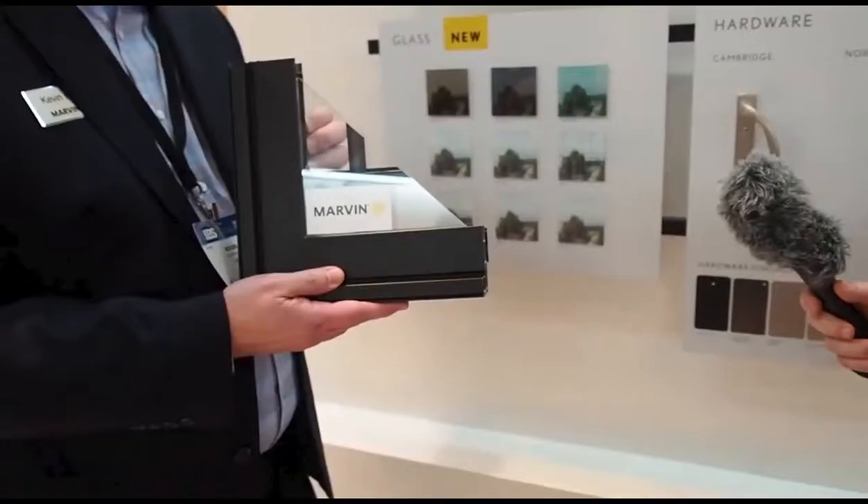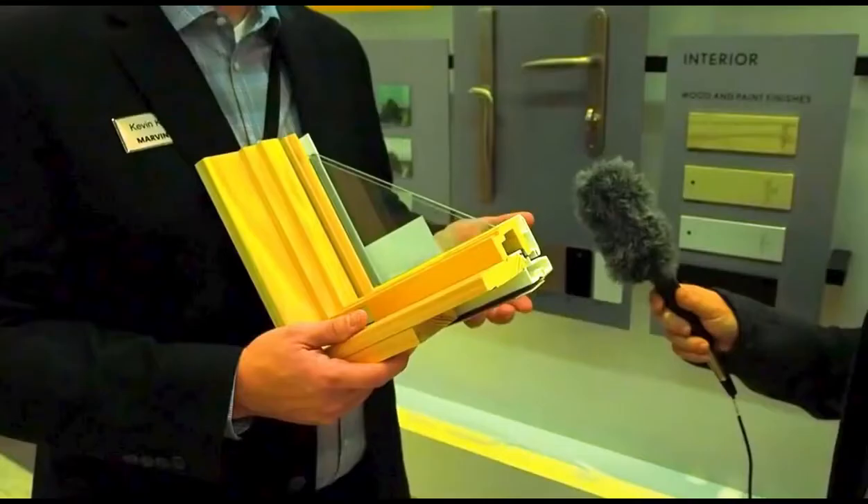The first line is the Signature line — this is their standard line from before, just called Marvin windows. Now it's called Modern Signature, part of their Ultimate Collection. They've also added a Modern collection to compete with storefront and European-style windows. The Essential line was the All-Ultrex, the all-fiberglass line from one side to the other. The Elevate line, formerly called Integrity, is the fiberglass window with a wood veneer on the inside — it looks like a wood window but has all the energy efficiency and durability benefits of fiberglass.